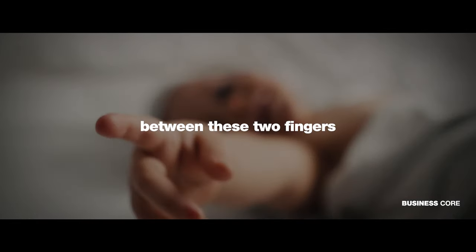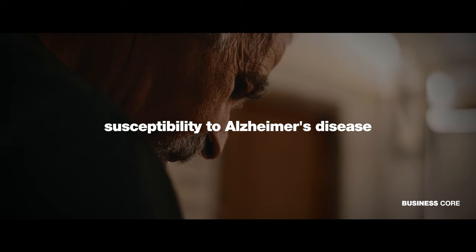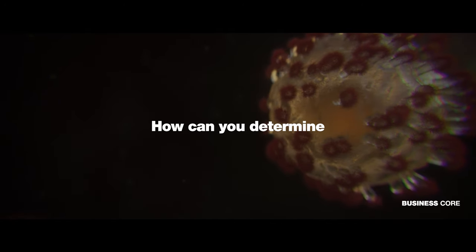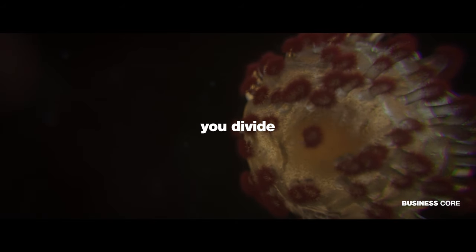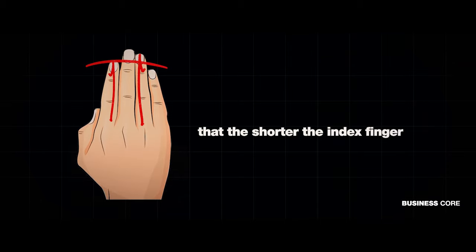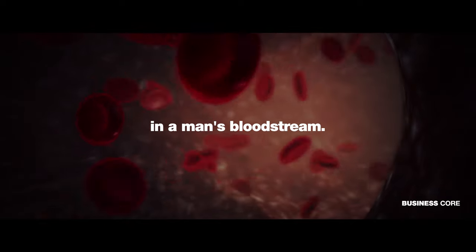The ratio between these two fingers affects factors such as testosterone levels, susceptibility to Alzheimer's disease, and developmental predispositions. To determine testosterone levels through your fingers, you divide the length of your index finger by the length of your ring finger. It has been demonstrated that the shorter the index finger relative to the ring finger, the higher the testosterone levels in a man's bloodstream.